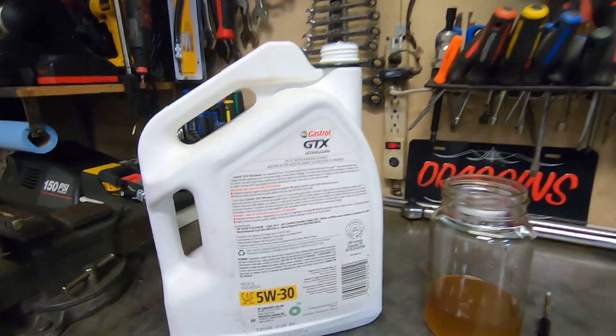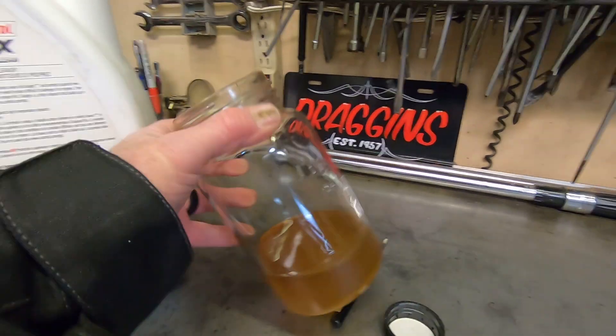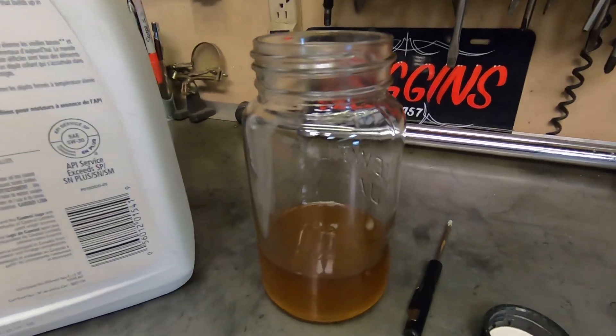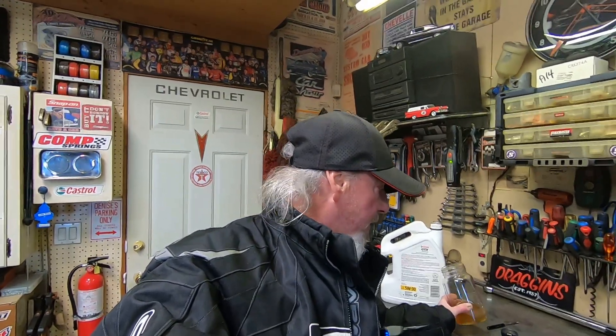You have to think about what goes on when you do a cold start in your engine. How long does it actually take that stuff to make its way up to the top of the engine? And what's the drain-back like — how fast does it get back into the pan when it's this thick? It's pretty hard on stuff, that's for sure.